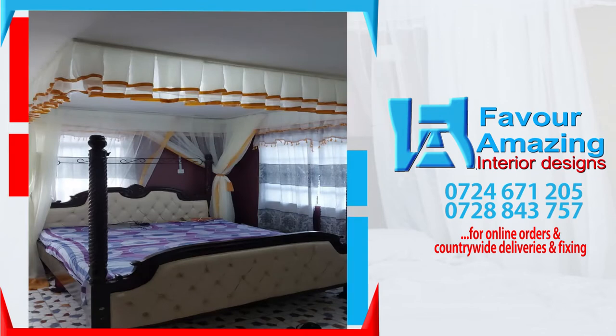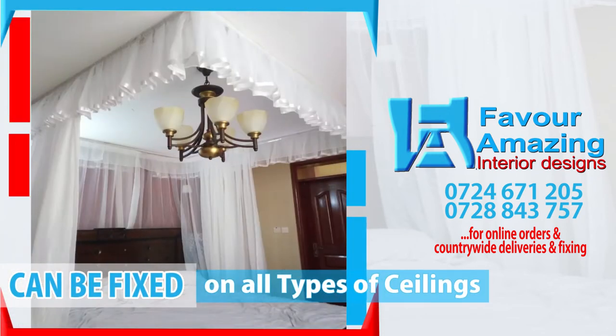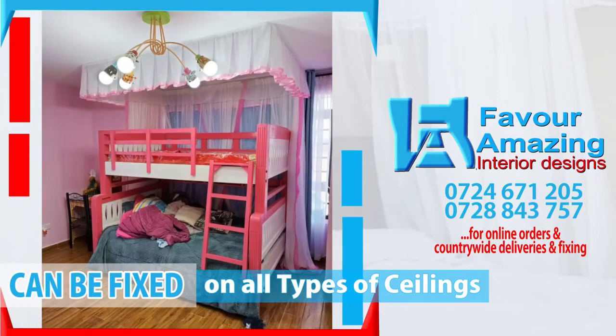We fix the nets in all types of ceilings — PVC, plastic, hardboard, concrete, or slanting ceilings — in rental or permanent houses.